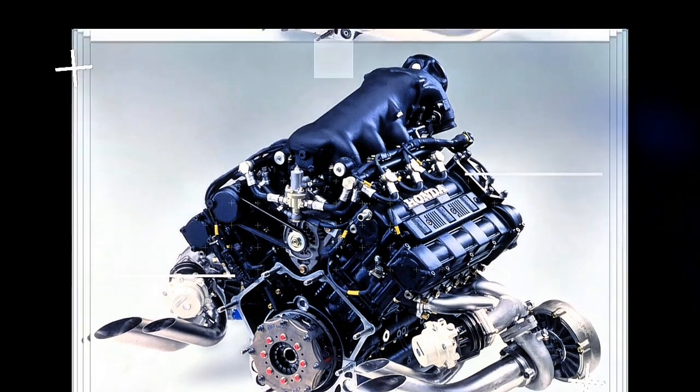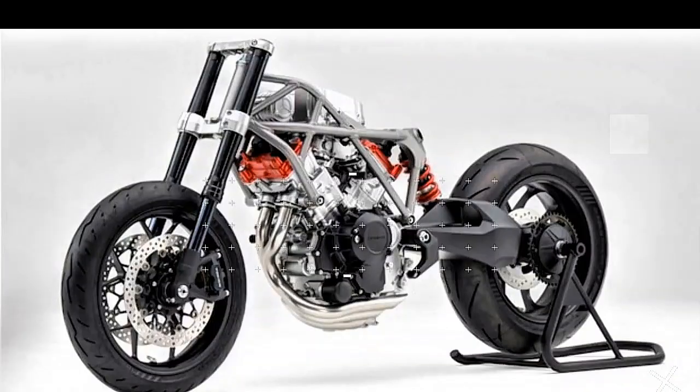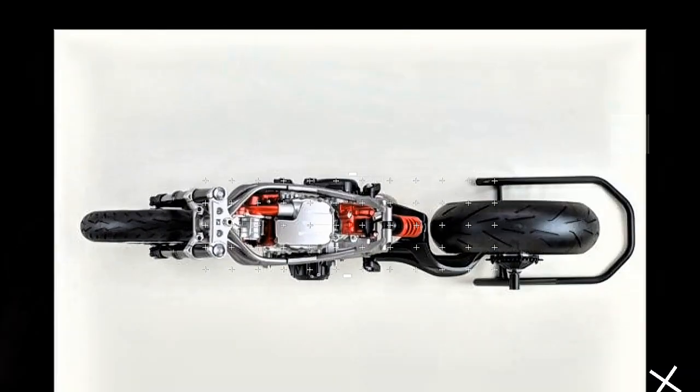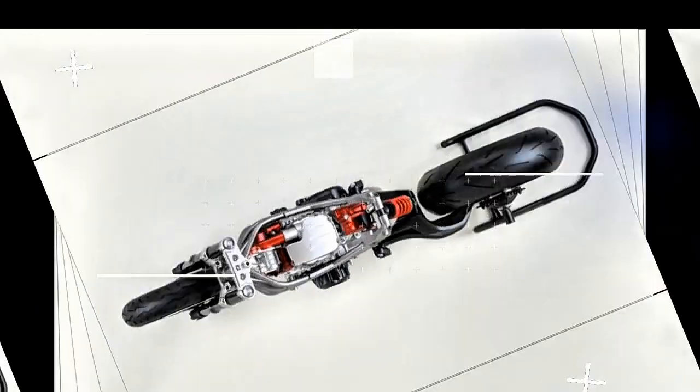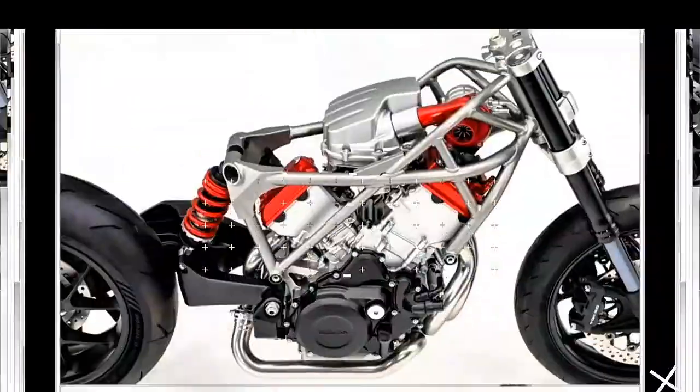Honda's been tight-lipped about which models might feature this revolutionary V3, but if we read between the lines, this engine could soon power something big — maybe even a future iteration of the iconic CB1000R. Imagine this tech in action on your favorite Honda bike.